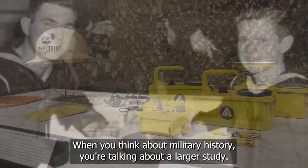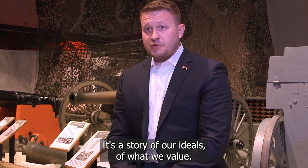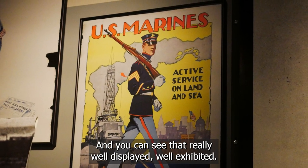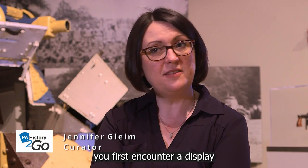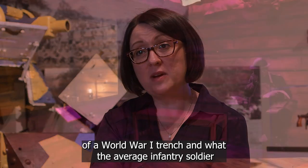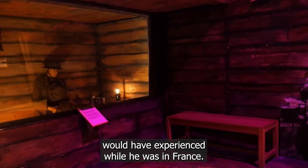When you think about military history, you're talking about a larger study. It's a story of our ideals, of what we value. And you can see that really well displayed, well exhibited. So when you come to the museum, you'll first encounter a display of a World War I trench and what the average infantry soldier would have experienced while he was in France.